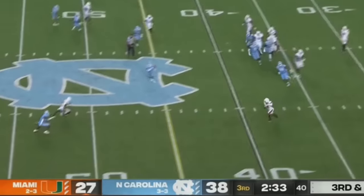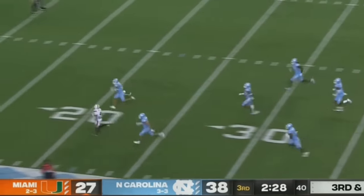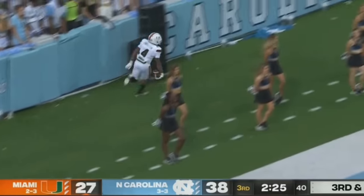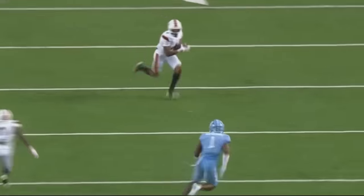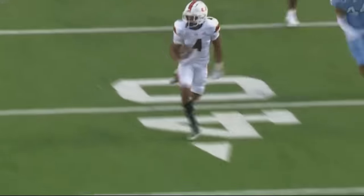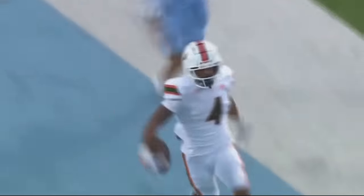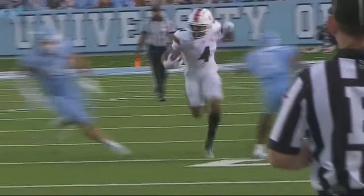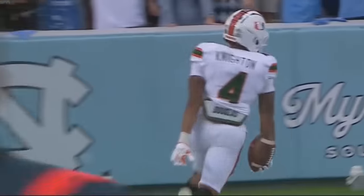Van Dyke wide open. Knighton made a man miss and will take it to the sticks for Miami. Tyler Van Dyke goes through his progressions — this is why you hit your outlet, why you dump it off. Because when you have a guy like Jalen Knighton, as soon as he made Kyler McMichael — I'm sorry, Cameron Kelly — miss, it was game over. That dude can absolutely fly down the field. And again, Miami — one of the keys was creating explosive plays on the offensive side of the football.